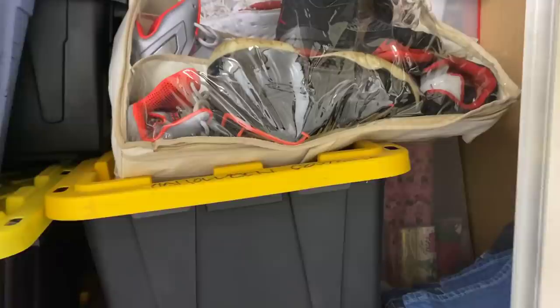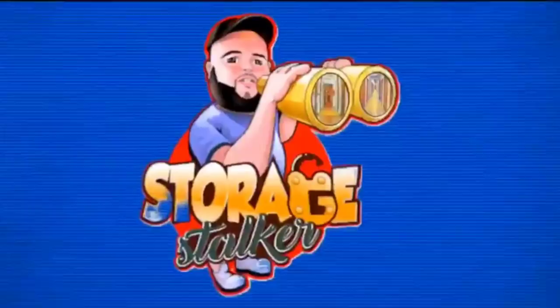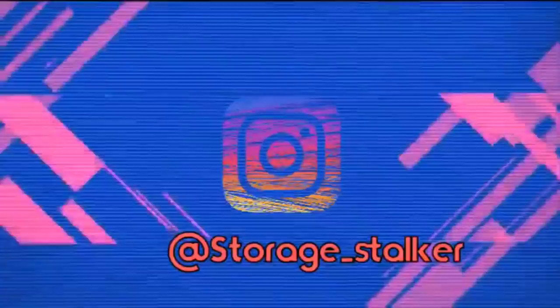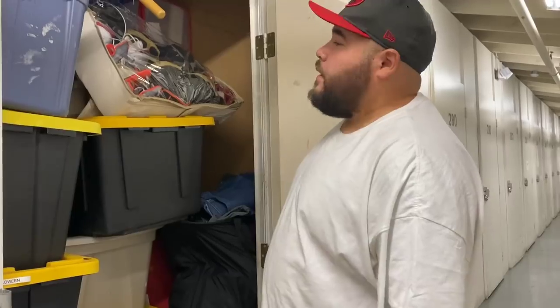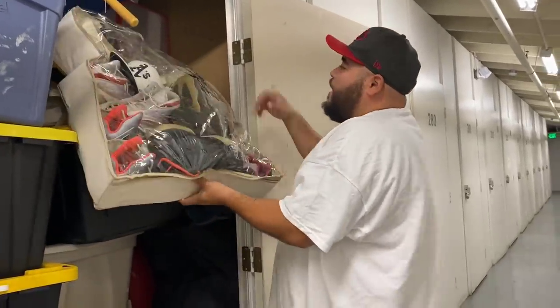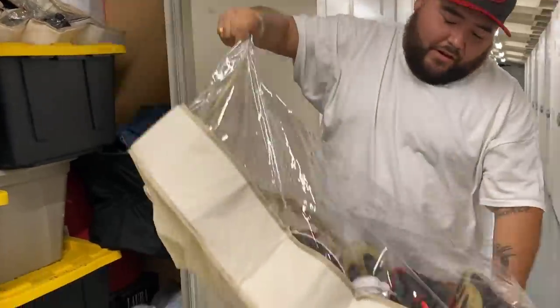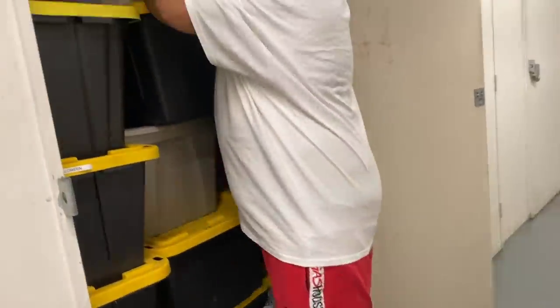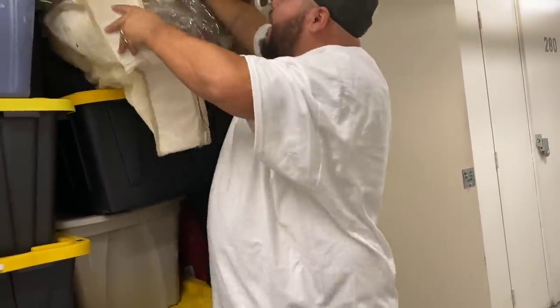Would you have paid that much for that? Totes galore. I'm so excited, let's get into it, let's dig in. In the reselling business, there's nothing like shoes to bring you some good cash, especially if they are Jordans.